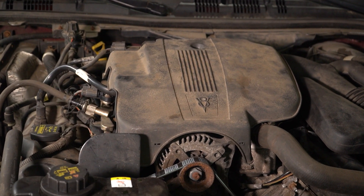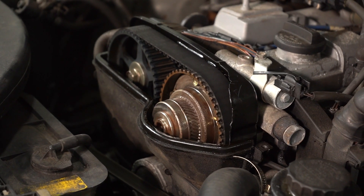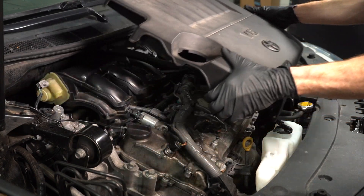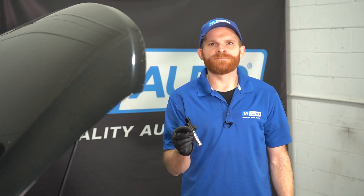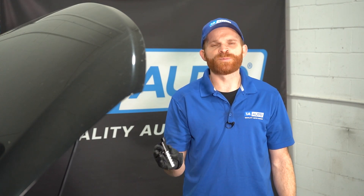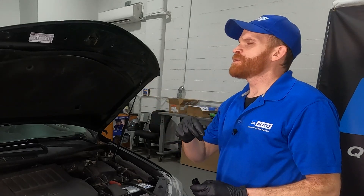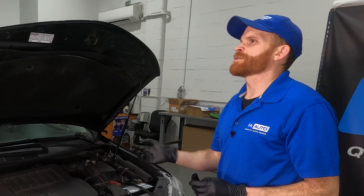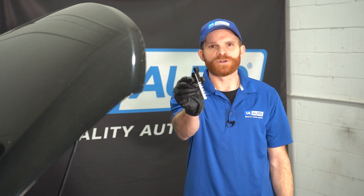Something important to note is that not all vehicles will even have a VVT solenoid. Some vehicles will have one, other vehicles will have multiple — like this Toyota Camry right here, which has four VVT solenoids. The overall purpose of the solenoid is to make the car's engine run as efficiently as possible at any RPM, whether you're driving down the highway or through a parking lot. Fuel efficiency and engine performance are the two main things they had in mind when creating the VVT solenoid.